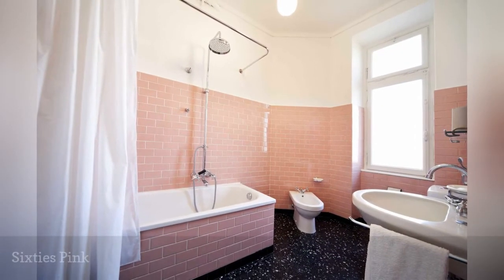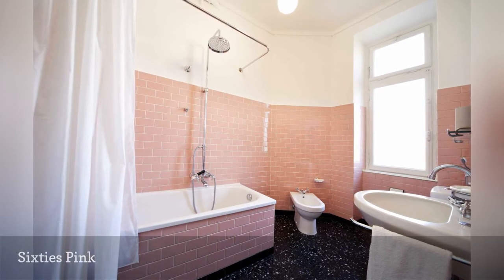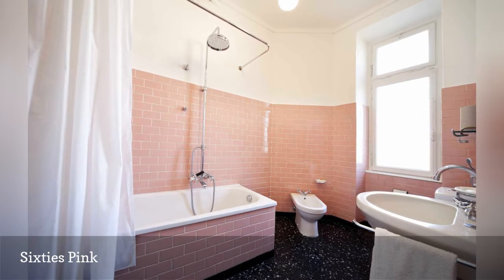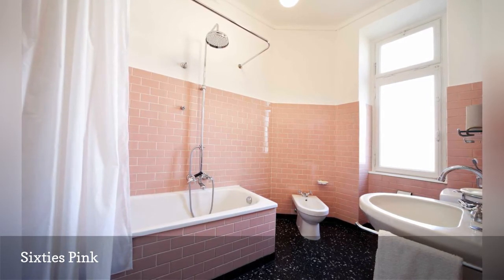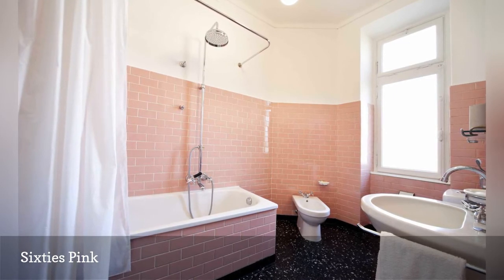Long before soft millennial pink was a thing, bright pink bathroom and kitchen tile was its own kind of thing. Here, assertive pink subway tile and black terrazzo flooring give this otherwise simple bathroom a swinging 60s time capsule vibe. Fresh white walls, towels and shower curtain keep it from looking like a film set, and new vintage-style stainless steel plumbing and hardware tie in the vintage theme.